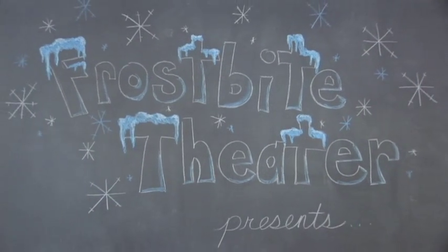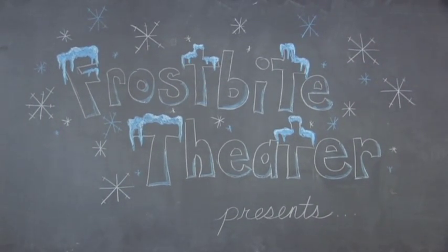Frostbite Theater presents Cold Cuts. No baloney. Just Science!